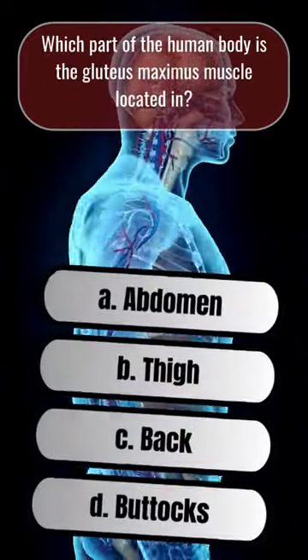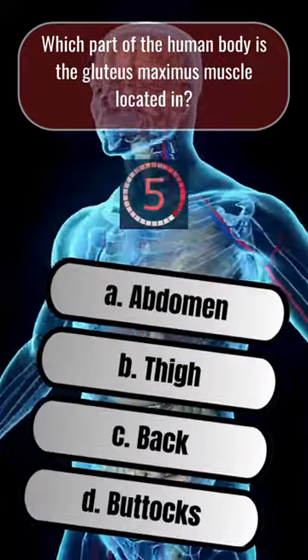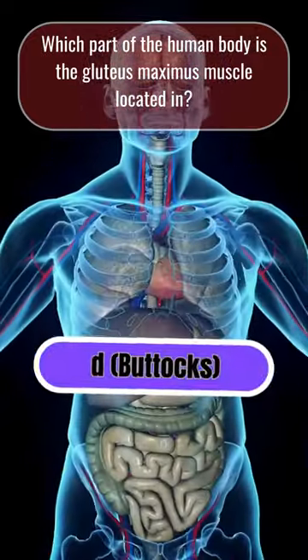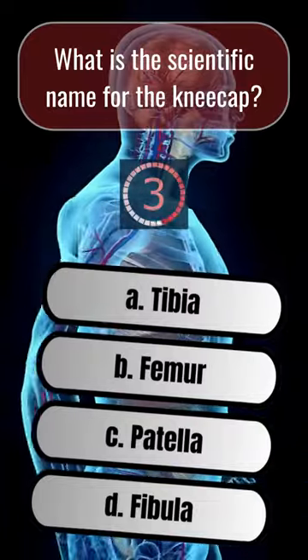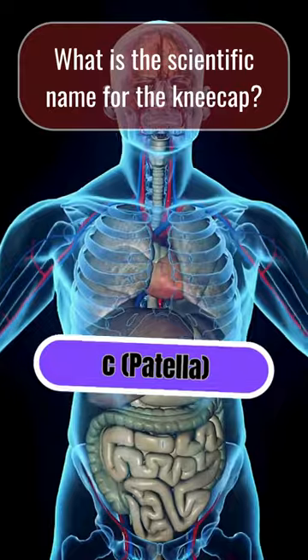Which part of the human body is the gluteus maximus muscle located in? D. Buttocks. What is the scientific name for the kneecap? C. Patella.